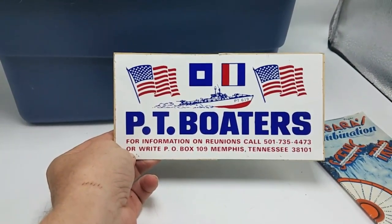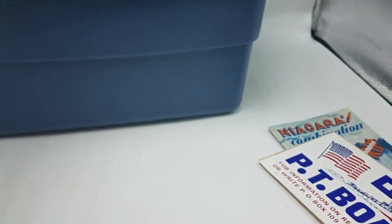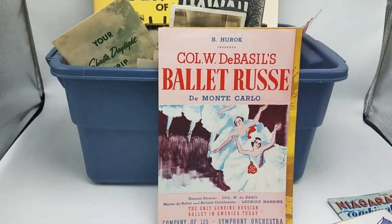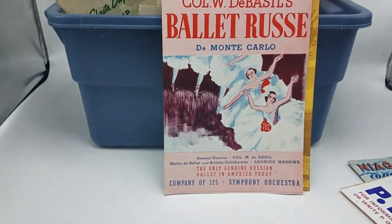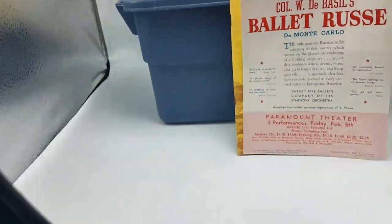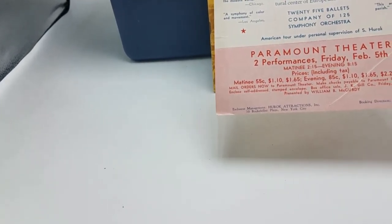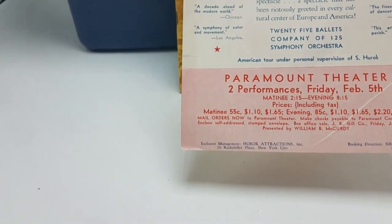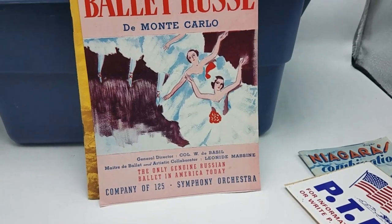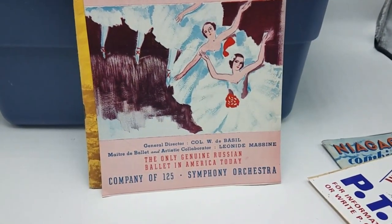Nice PT Boaters sticker. I don't think it's that old, but it is definitely cool. It's like a concert program for Ballet Russe. Let's see if we can find a date on it. I don't see a date, but just based on the artwork here, I'm going to guess probably either 1930s, maybe 1940s, probably somewhere in there.